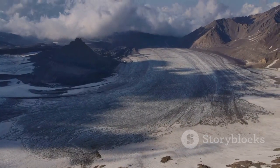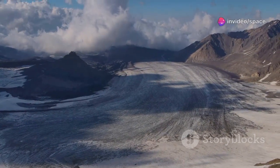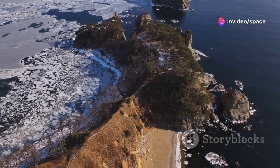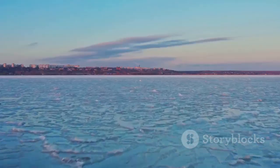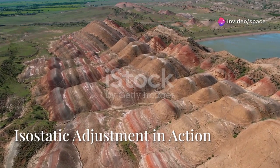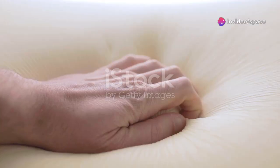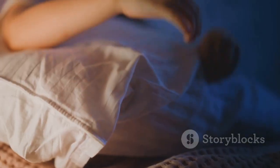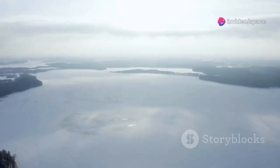The retreat of the glaciers marked not the end, but a new chapter in Hudson Bay's geological story. The land, freed from its icy burden, began to rise, a process known as isostatic adjustment. This ongoing uplift continues to reshape the bay's coastline, a slow-motion dance between ice and Earth. The isostatic adjustment is a fascinating phenomenon, a testament to Earth's dynamic nature. Imagine pressing your hand into a soft pillow — the pillow conforms to your hand's shape, creating a depression. Remove your hand and the pillow slowly returns to its original form. This is, in essence, what's happening in Hudson Bay.